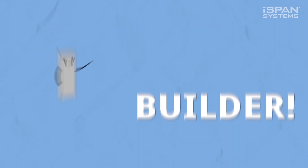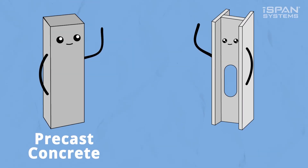Hello, Builder! Let's talk about two of your favorite things: precast concrete and cold-formed steel.